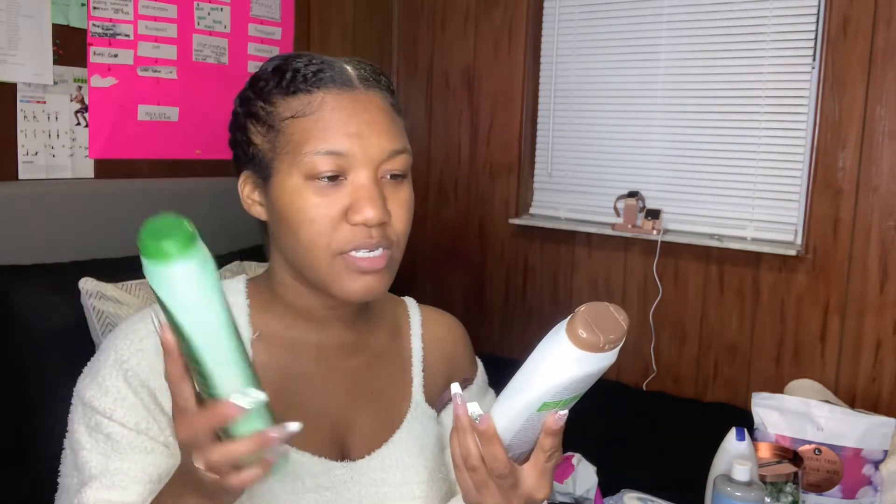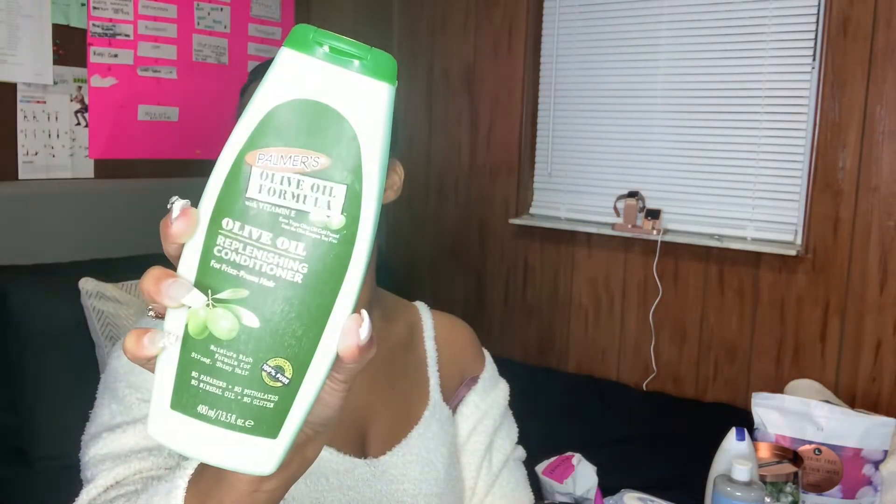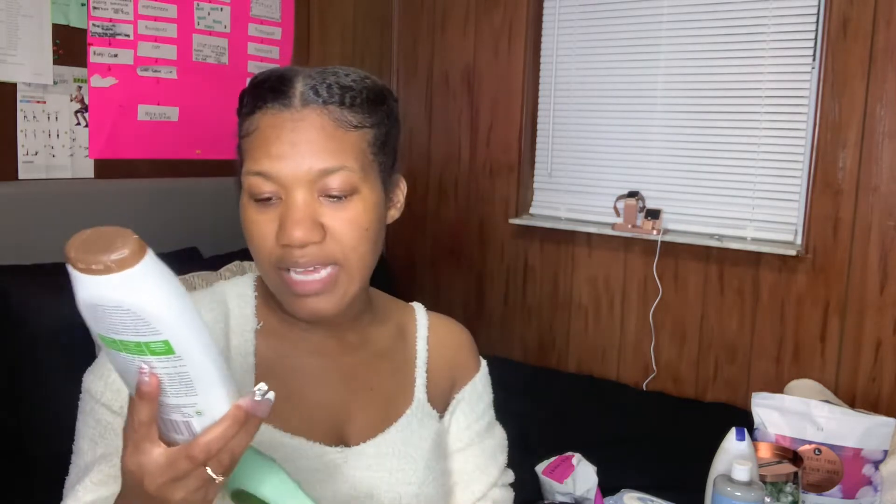We're going to start from the top to the bottom, beginning with hair care. For conditioner and shampoo, I like the Palmer's line — they have the Palmer's coconut oil formula with vitamin E, and the Palmer's olive oil formula with vitamin E replenishing conditioner. I really like using these together, it's super moisturizing. The shampoo has no sulfates, no parabens, no dyes, no mineral oil — and the conditioner also has no parabens or mineral oil.